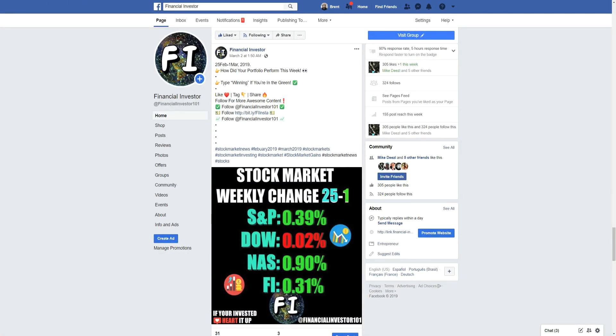Hello everyone and thanks for tuning in to the Financial Investor Channel. My name is Brent and today we're going to be doing our weekly recap for March 4th through the 8th, 2019. We're officially in the second week of March. We're going to go over the changes for last week and then jump into this week's four main indexes, stock futures, and a look at some of the stocks that moved most in the after hours and the entire S&P 500 performance for the week.